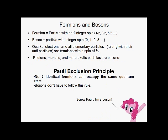Next up are fermions and bosons. Fermions are particles with half-integer spin — they can have values of one-half, three-halves, five-halves, etc., and can be up or down. Bosons are particles that have full integer spin — zero, one, two, three, etc. Quarks, electrons, and all elementary particles and antiparticles are fermions; they have a spin of one-half — it's the simplest type, so all basic building block particles have spin one-half. Photons and mesons and some more exotic particles are bosons. You don't run into them as often, except for photons — those are pretty common. Light is pretty much everywhere.